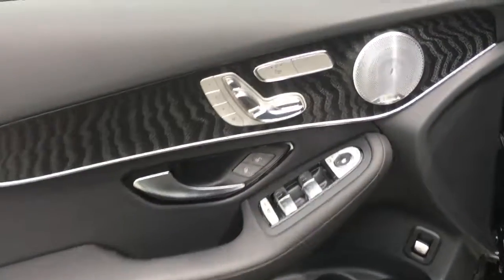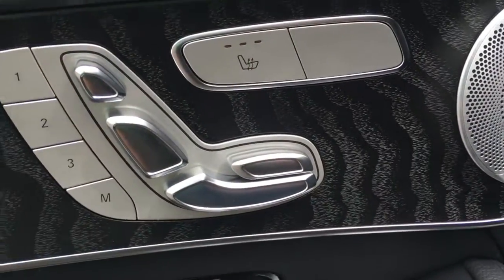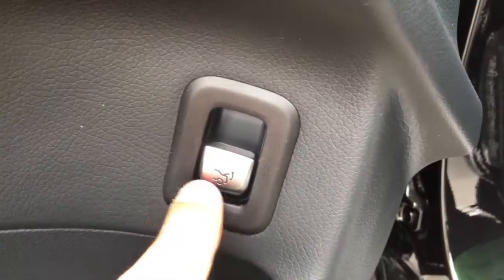On the driver's side door panel you can see you have your power seat options, memory seating, heated seats, the Burmester sound system, aluminum trim, power windows, power locks, your trunk pop, and the seating itself.